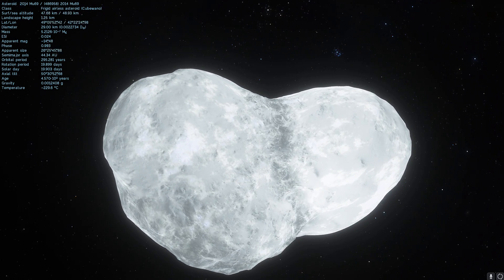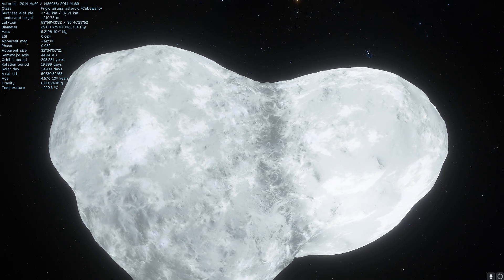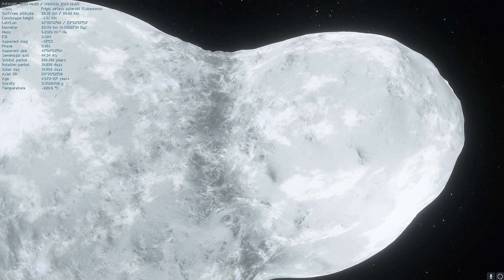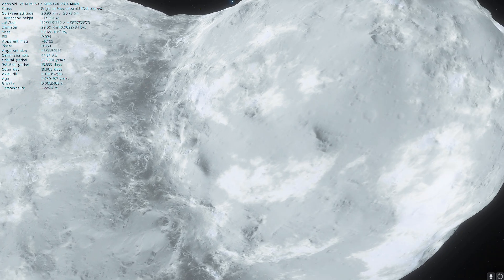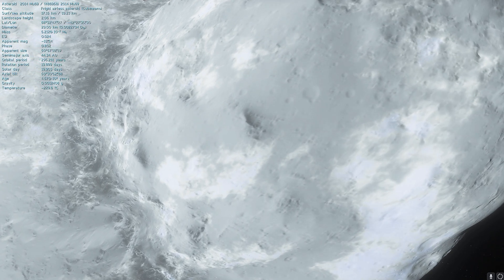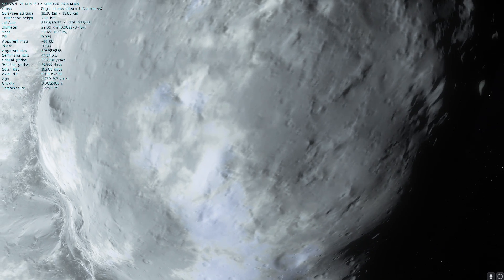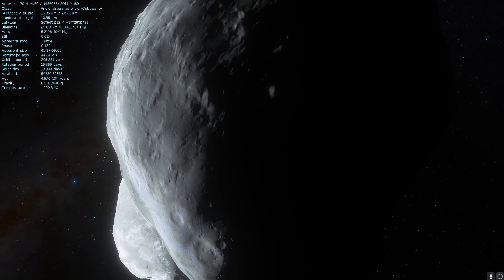This object is basically the next destination for the New Horizons mission, which is going to be passing by relatively close to this rock exactly on January 1st of 2019. You're probably going to be hearing about it quite a lot because we're going to be transmitting quite a lot of photos of this very cool looking rock.